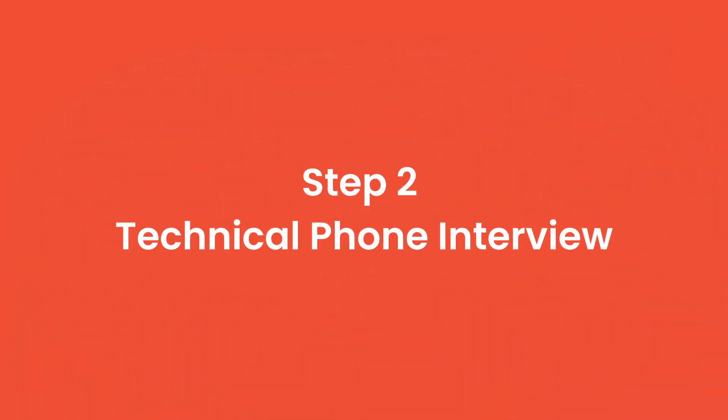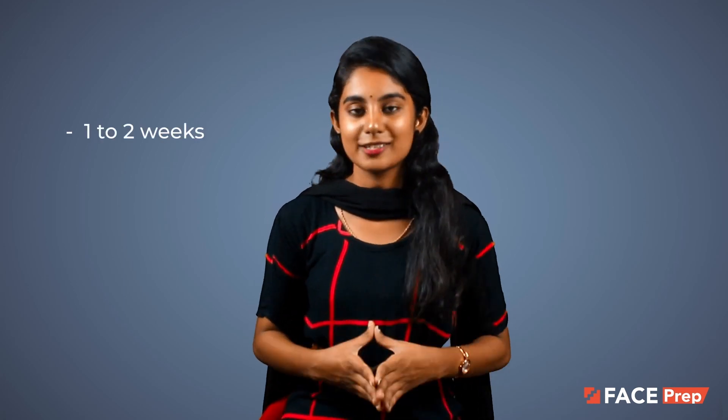Step 2: Technical Phone Interview. Technical role applicants are often asked to do another phone interview with a Microsoft hiring representative. This phone call happens one to two weeks after the initial screening call.